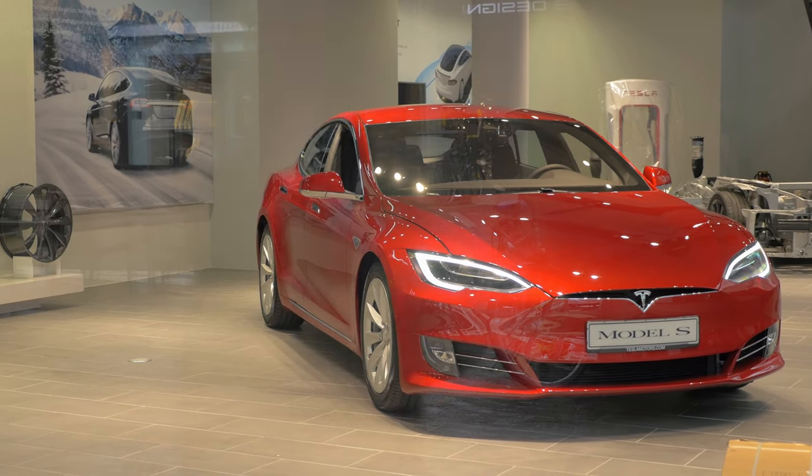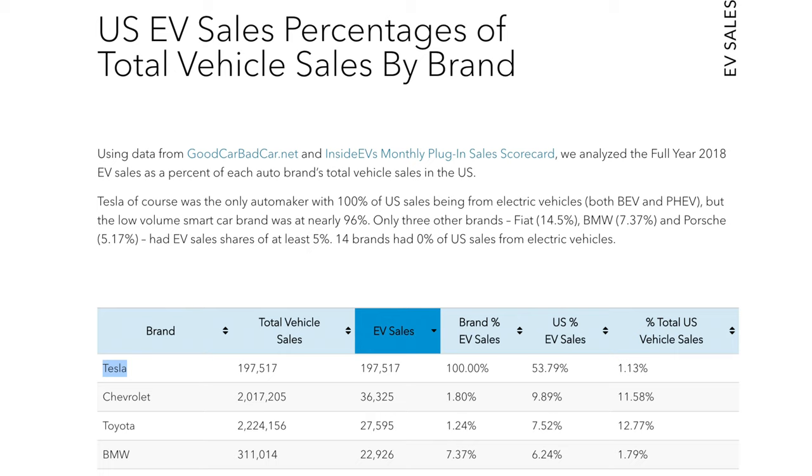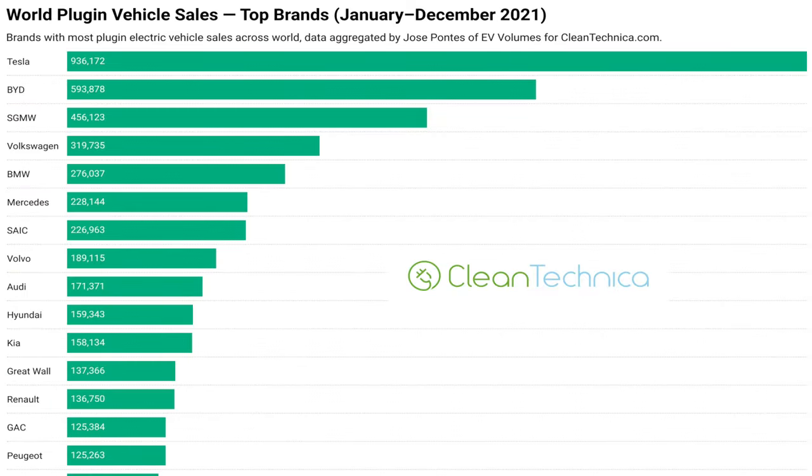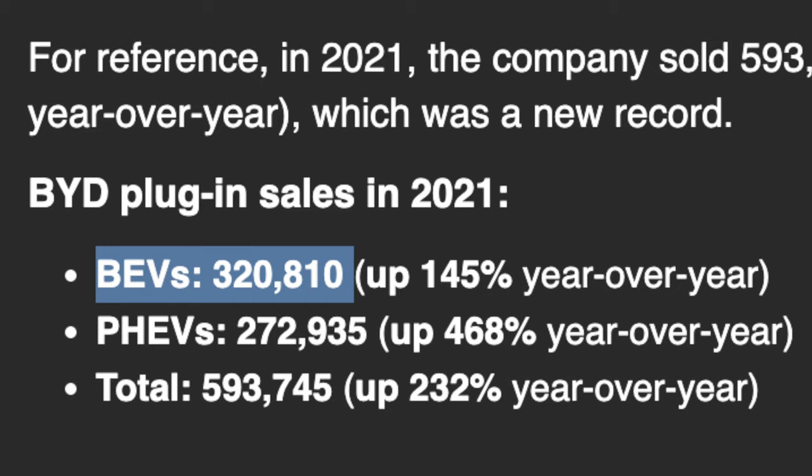Tesla began selling the Model S back in 2012 when it was extremely rare to find an EV in the market. For US EV deliveries by brand going back to 2018, Tesla sold 197,500 EVs while the next closest competitor only sold 36,300 EVs — over five times more. Competitors' numbers also included hybrid EVs. As for 2021, Tesla led with 936,000 deliveries, while BYD in China had 593,000 but only 320,000 battery electric vehicles, meaning Tesla nearly tripled the next closest competitor's BEV deliveries.